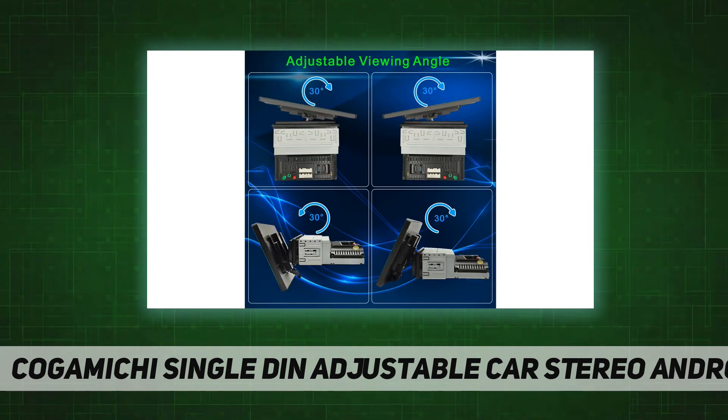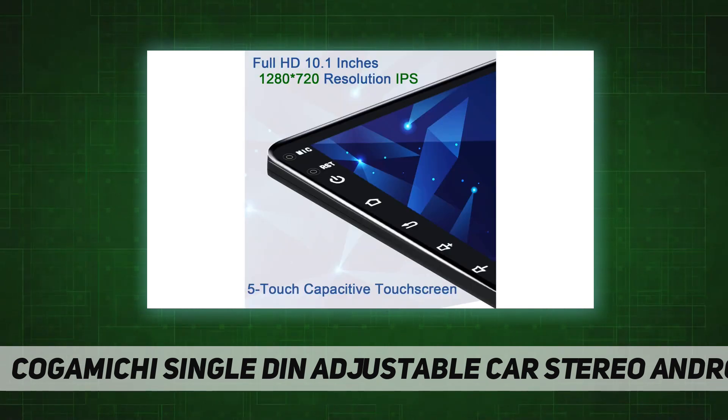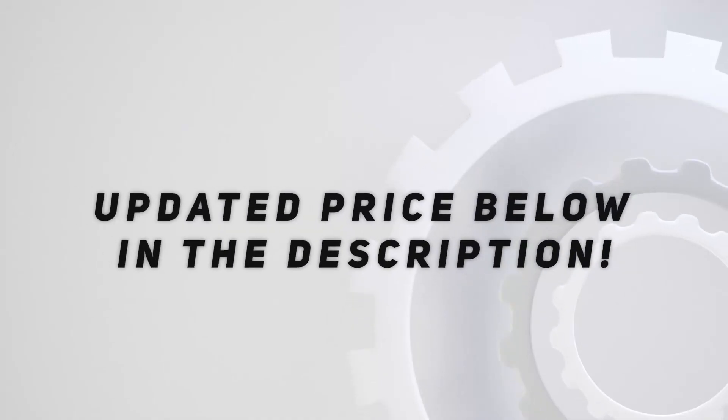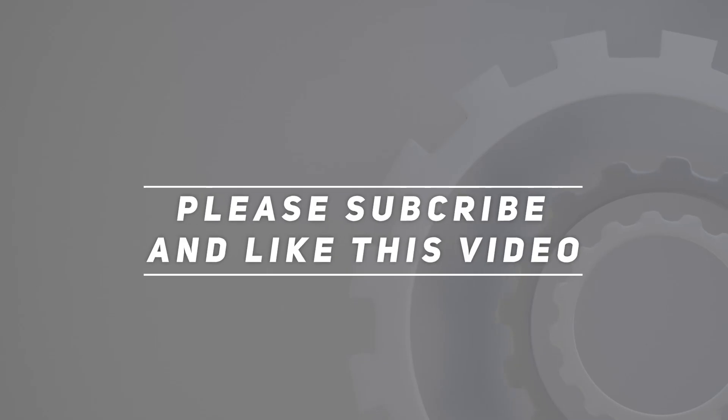With FM radio, you can listen to music stations, news broadcasts, and more. The built-in Bluetooth module supports hands-free calls and Bluetooth music playback. Check out the video description for the updated price — thank you for watching.